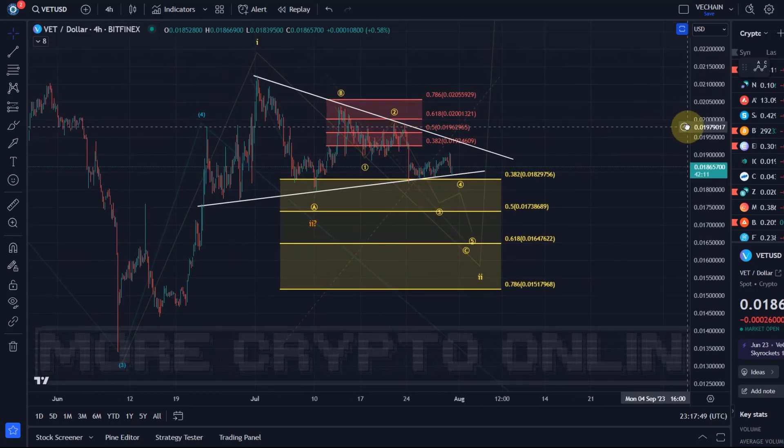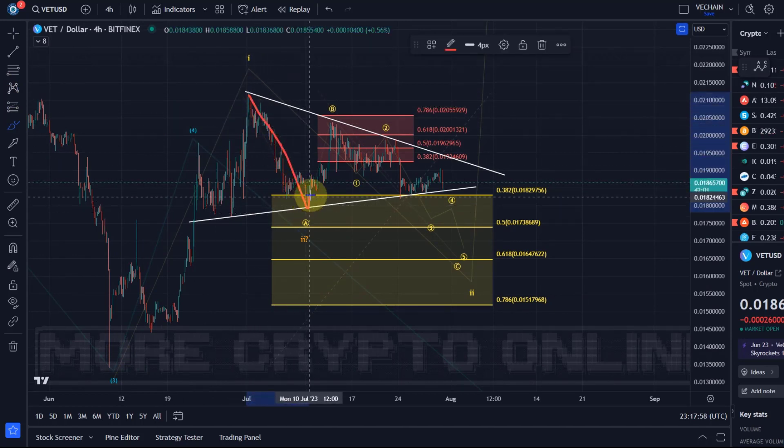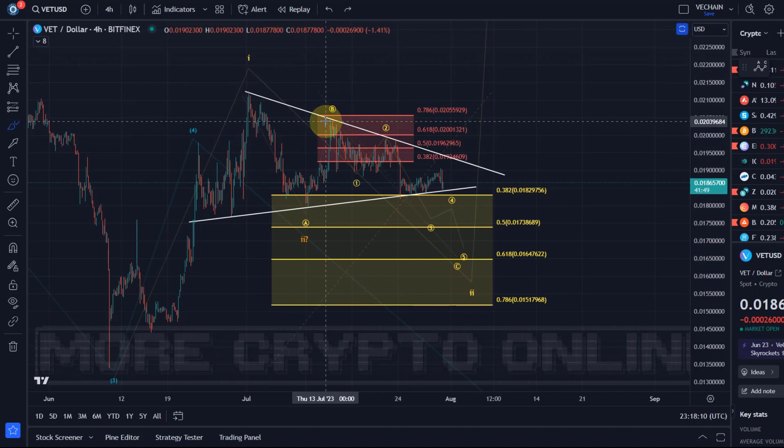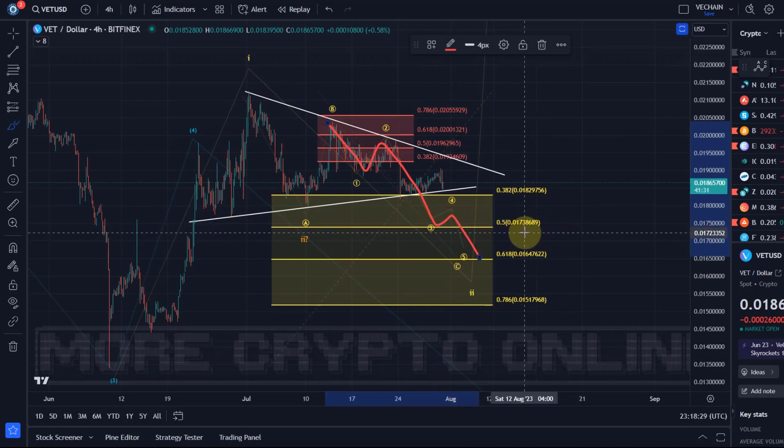There are two scenarios — two wave counts I'm following. The first is that we rallied in a wave 1, then had an A wave done, the B wave done of wave 2, and we're now in wave C. The C wave is a five-wave move in which we already completed wave 1 and wave 2. Wave 3 could still be in the making in an ABC structure, basically like Bitcoin as an ending diagonal in this whole move down in wave C. We could get a wave 4 and wave 5, and I'm watching for support at 1.738 cents and 1.647 cents.